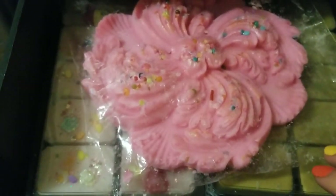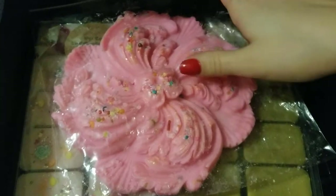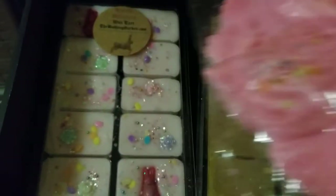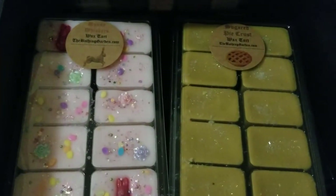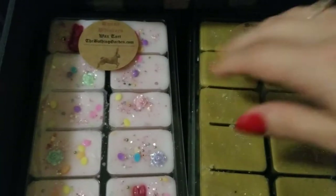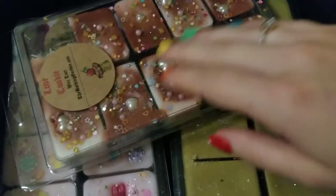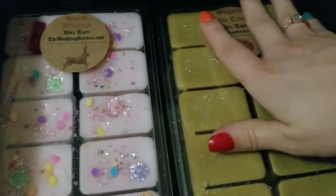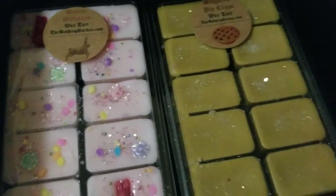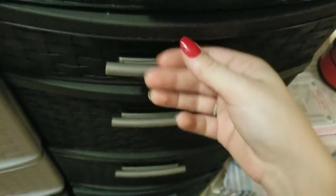So starting up here, this is the first drawer of my Bathing Garden. This only has four things in it — it has the jumbo flower and the jumbo clamshell. I have Bunny Whiskered Sugar Pie Crust and a love cookie one. I just needed a place to put these, and since the one down here is also Bathing Garden, I figured it'd be good.